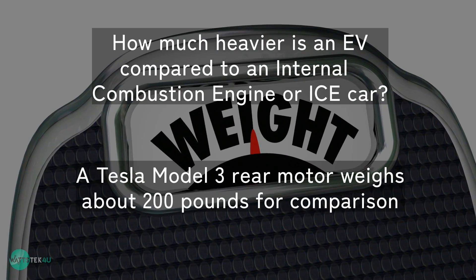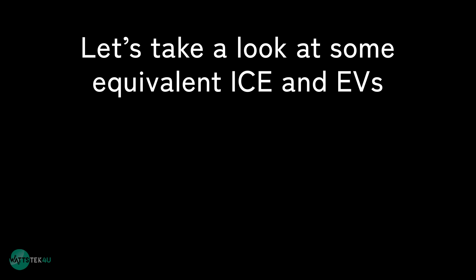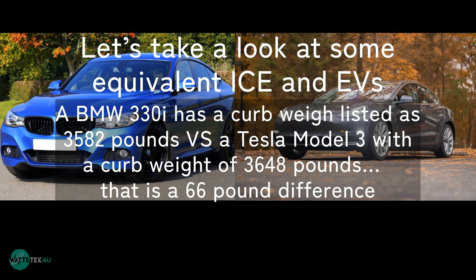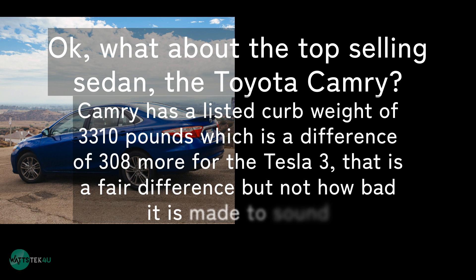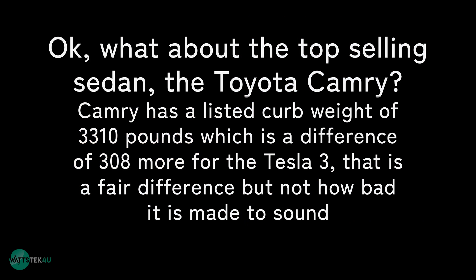A Tesla Model 3 rear motor weighs about 200 pounds for comparison. Let's take a look at some equivalent ICE and EVs. A BMW 330i has a curb weight of 3,582 pounds versus a Tesla Model 3 with a curb weight of 3,648 pounds — that is a 66-pound difference. What about the top-selling sedan, the Toyota Camry? The Camry has a listed curb weight of 3,310 pounds, which is a difference of 308 pounds more for the Tesla Model 3. That is a fair difference, but not as bad as it's made to sound.